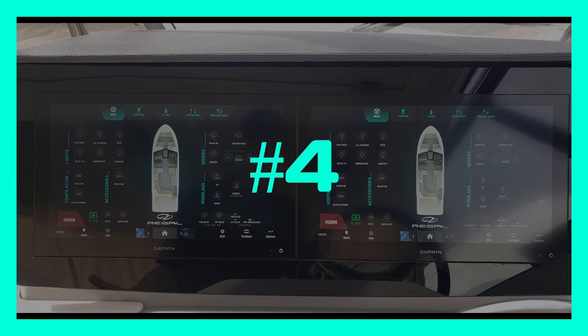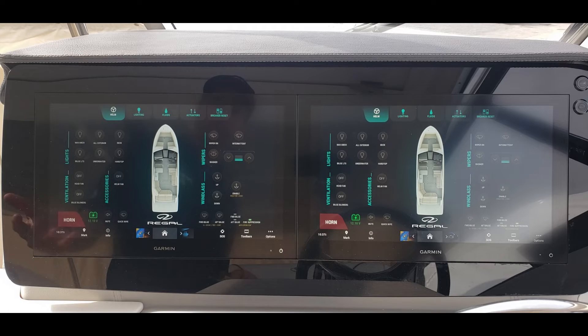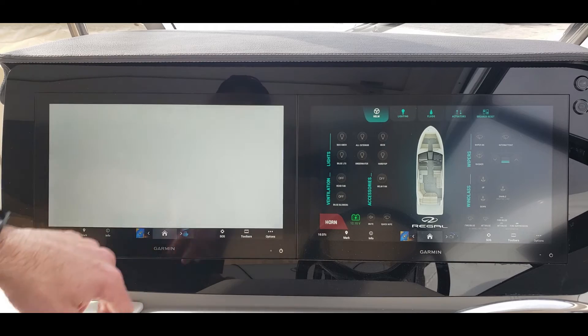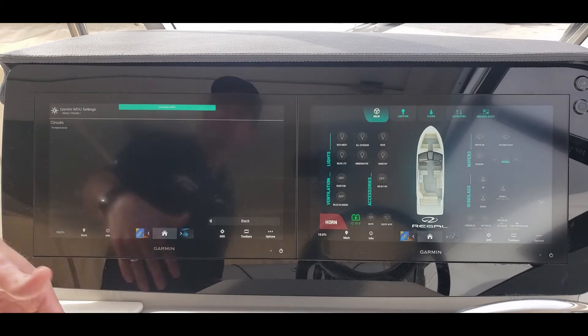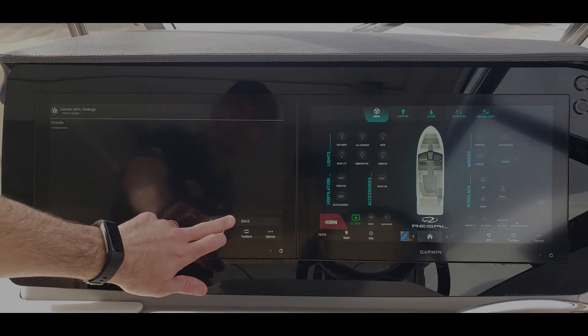Number four is less maintenance and more reliability. Because we have no physical buttons, there's a lot less that can go wrong. In addition, if a breaker trips, it's easy to reset — no more going to a physical location. You just come right here to the breaker tab, press the button, and reset it.